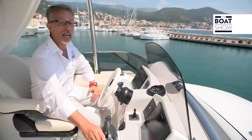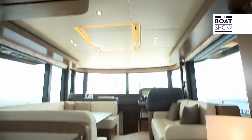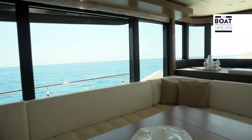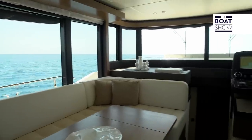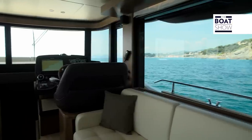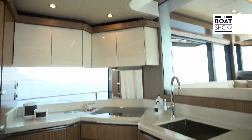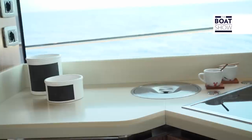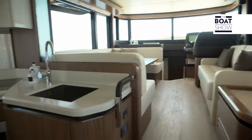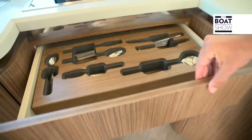This Navetta, comparable to a house on the sea, must have a very comfortable interior living space. In accordance with the latest trends, the living area has a view span of 360 degrees. The kitchen, perfectly placed in a corner of the living room and accessible also from the outside, takes full advantage of the space given.